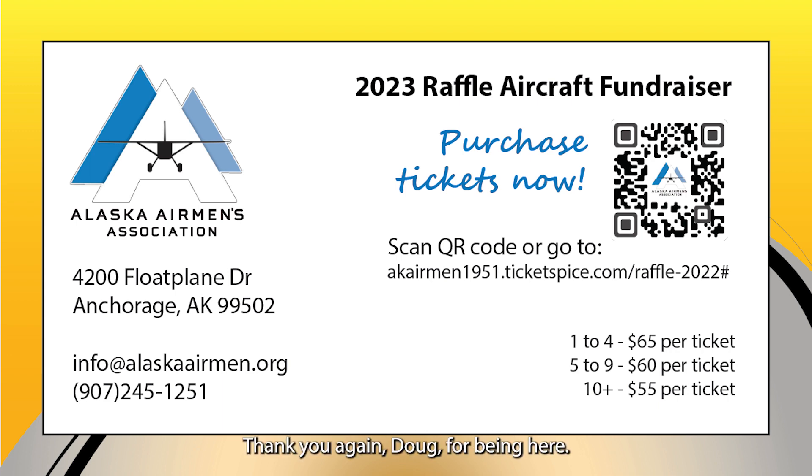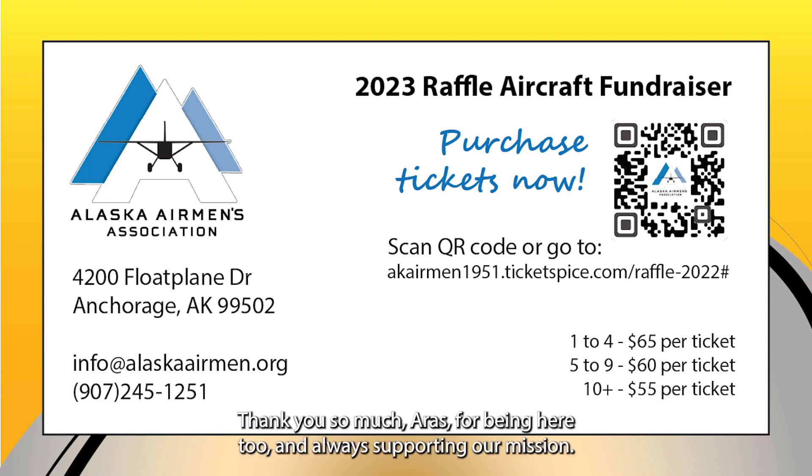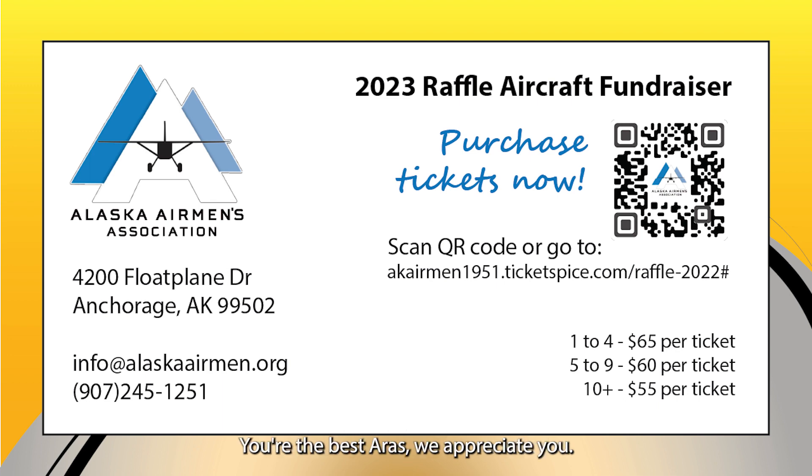Thank you again, Doug, for being here — thank you so much for TANIS's support, we love having you participate in this. Thank you so much, Aris, for being here and always supporting our mission. We appreciate you. Thanks so much, everybody — have a great day.